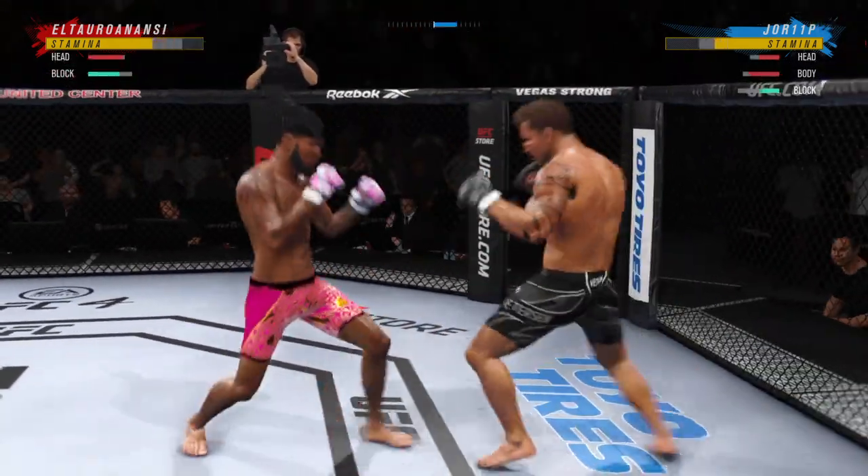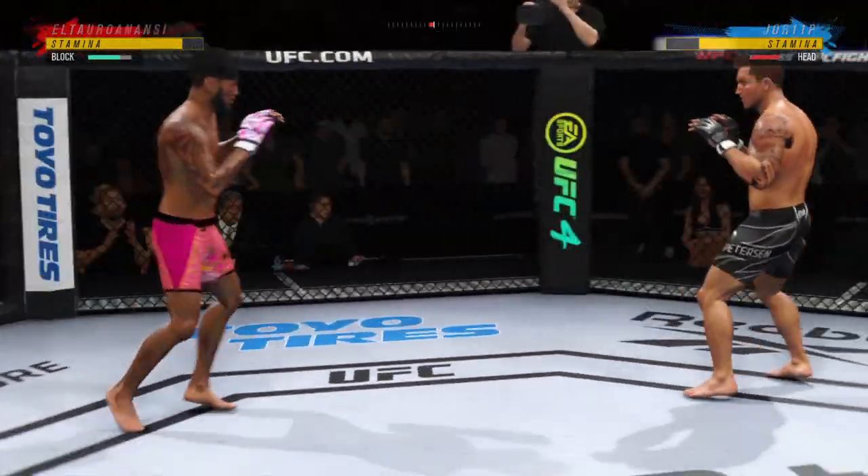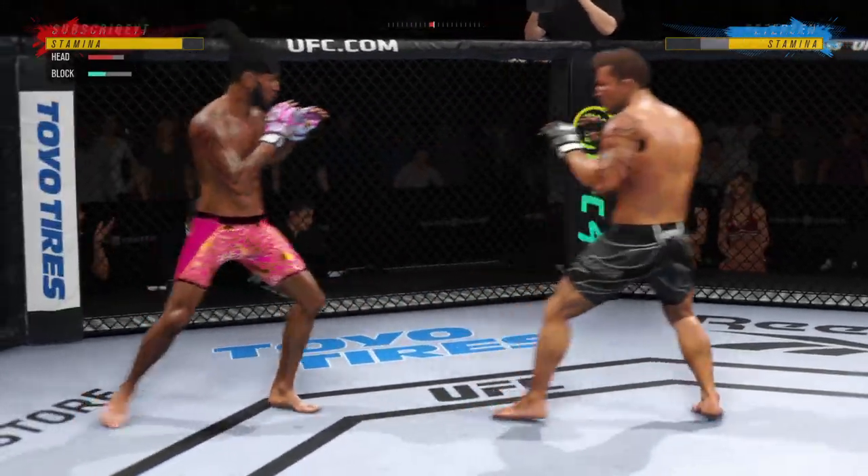A nice shot there defensively to raise the guard and prevent any damage. Those hands never leave where they're supposed to be, and if you do that, most times you will block the shot that's incoming.